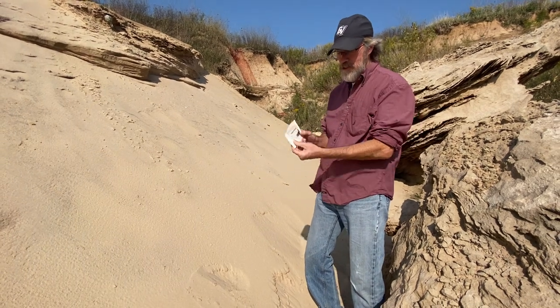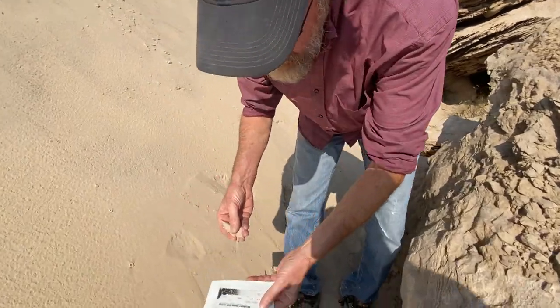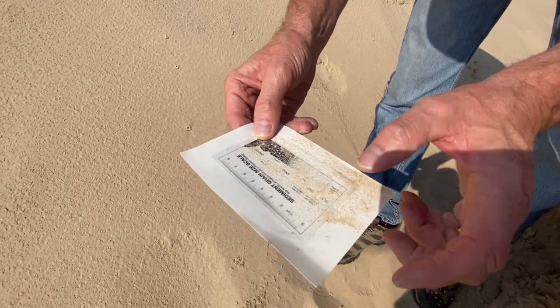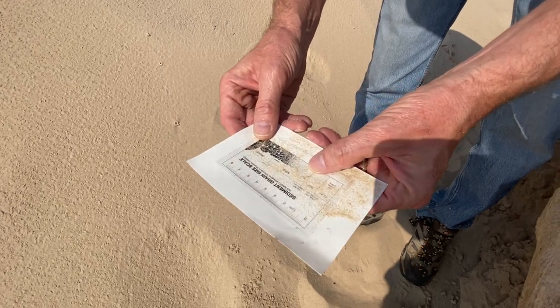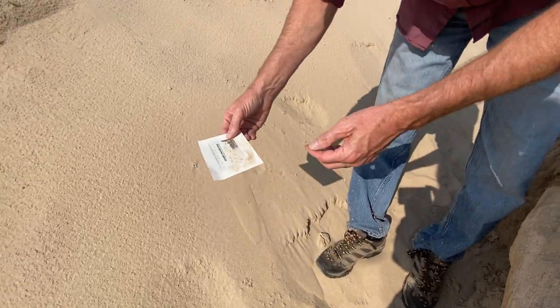As a geologist we carry these little grain size charts. I can take some of this sand, sprinkle it on the chart, and it's certainly coarser than silt but very fine-grained sand — maybe a quarter of a millimeter for each sand grain. You can see some dark-colored grains; most of them are light colored.